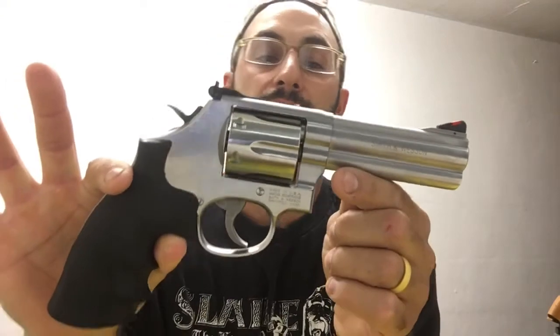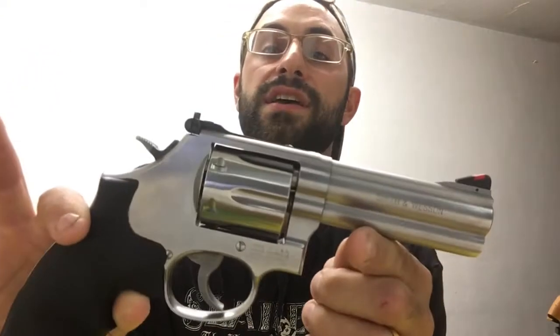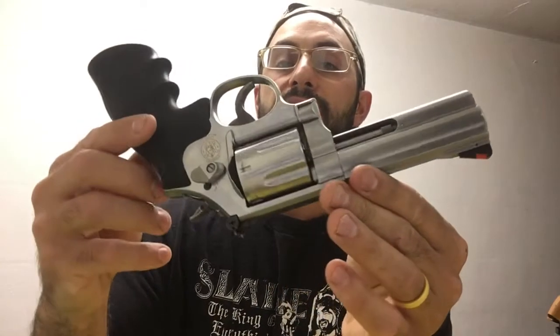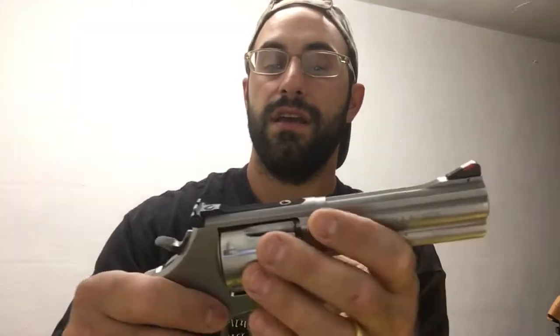My idea for my first pistol — I always liked the looks of revolvers — was a Smith & Wesson 686. Beautiful piece. I can shoot this thing pretty quickly and accurately. It's a gorgeous pistol, 4-inch barrel. I didn't want a snub nose since it was for hunting, and I didn't want a 6-inch — that was just too much pistol for me.